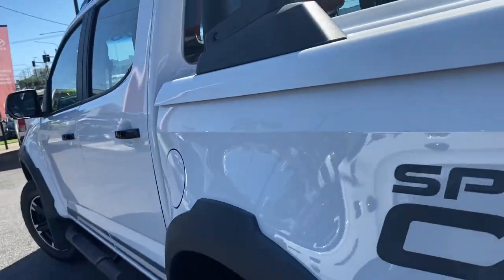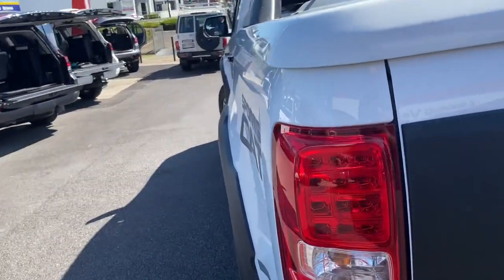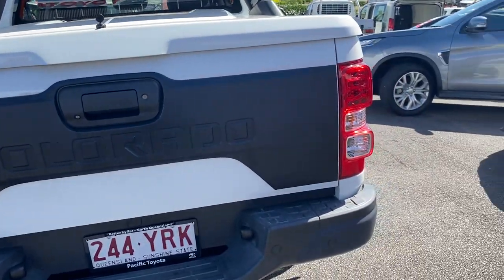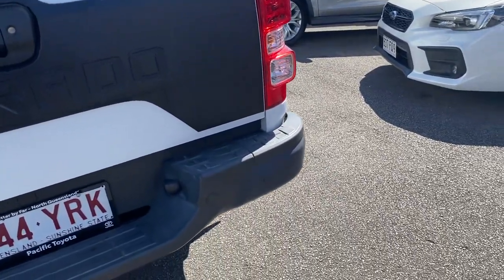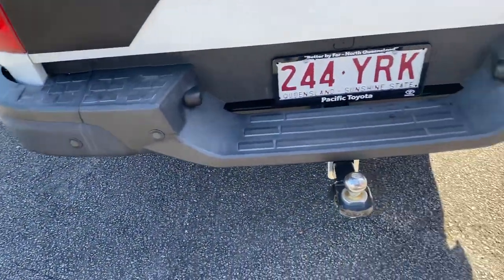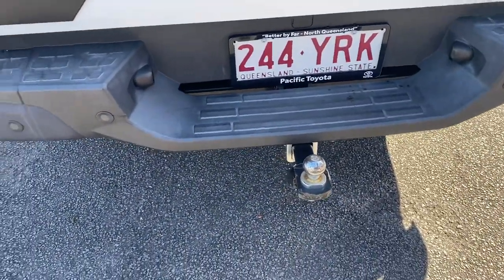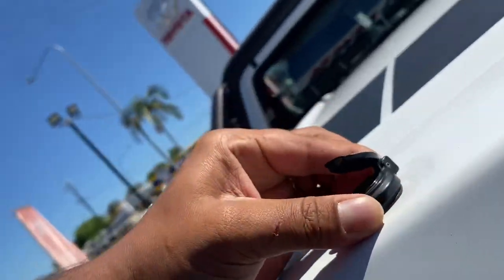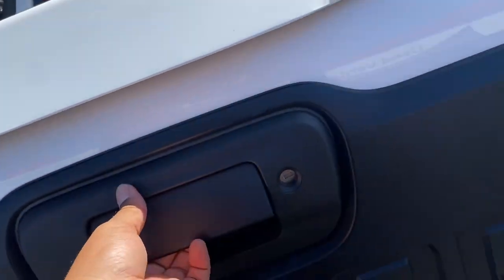It is a local trade, one owner, very low kilometers. Coming through the back now — you've got your Colorado tailgate with your reversing camera. You do have parking sensors on the bottom there as well. This does come with a tow wire already fitted and ready to go.